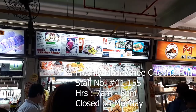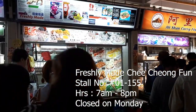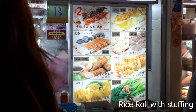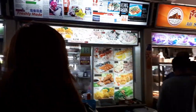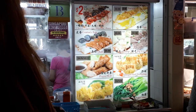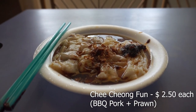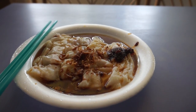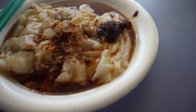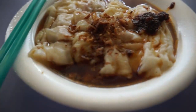Another popular place especially for breakfast is this store called Freshly Made Chee Chong Fan. They sell noodles, porridge, and Chee Chong Fan — rice noodles wrapped with ingredients like prawn, char siu, or different types of fillings. Each Chee Chong Fan costs $2.50. I have two versions here: char siu and prawn. What's really good is that when you order, they start making it fresh for you right away.